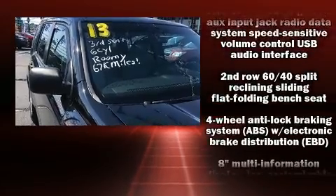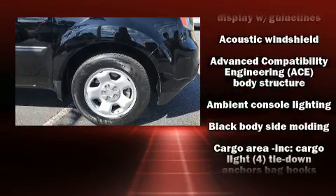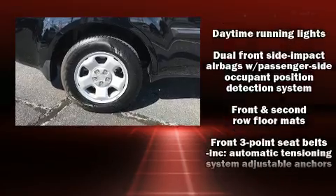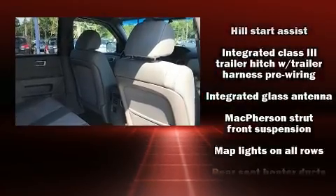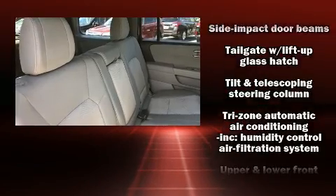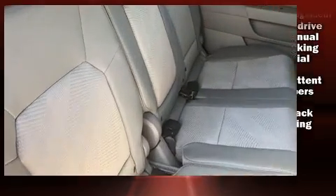Honda also prioritized safety and security with features such as dual front impact airbags, head curtain airbags, traction control, brake assist, anti-whiplash front head restraints, a panic alarm, and four-wheel disc brakes with ABS. Electronic stability control stands out as a technologically savvy innovation, keeping you better connected to the road.